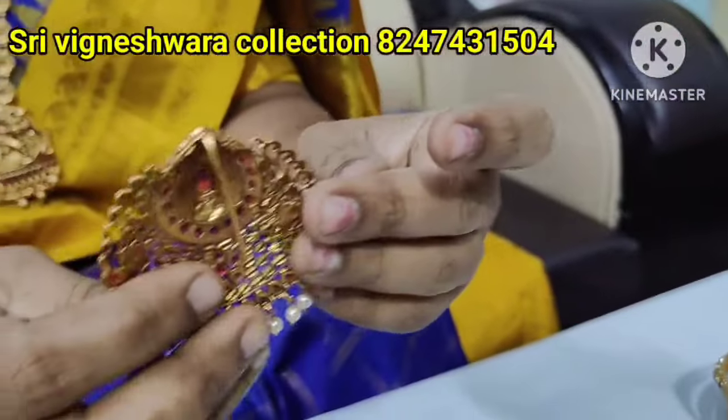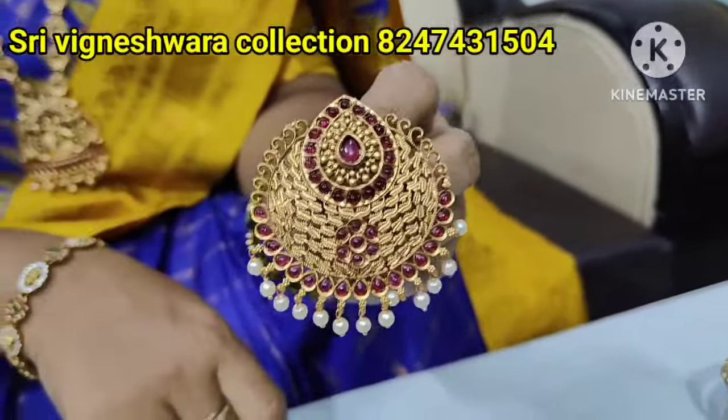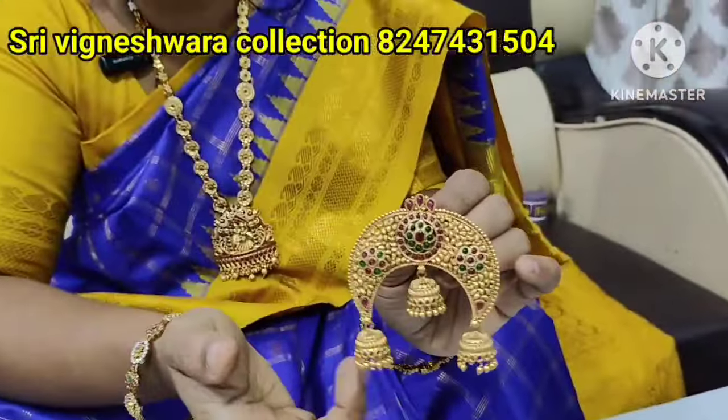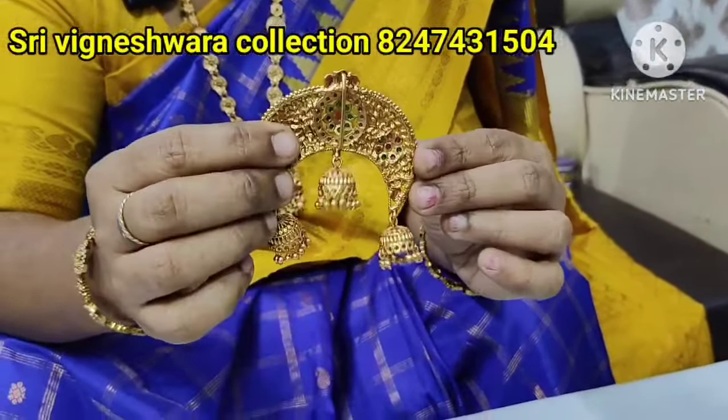Hair accessories — just hang it. There is a full pink color at $2.99. The multi-color is also $2.99. If you have a heavy design, it's $3.99 with free shipping.